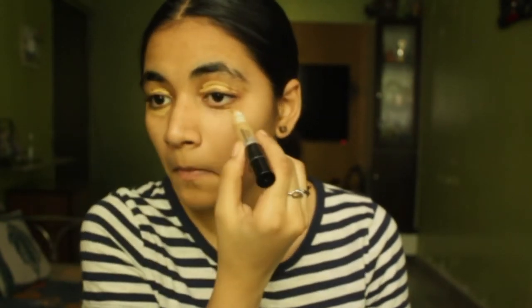That's it, because my eyelids have some like dark stuff — I don't know what it's called. Whatever. Now we're gonna take a beauty blender and blend it out.